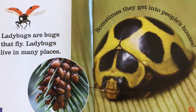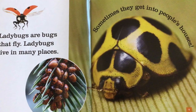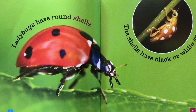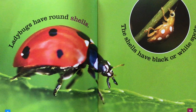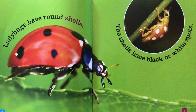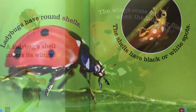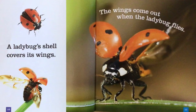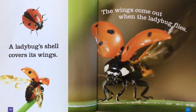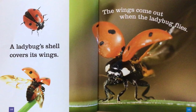Sometimes they get into people's houses. Ladybugs have round shells. The shells have black or white spots. A ladybug's shell covers its wings. The wings come out when the ladybug flies.